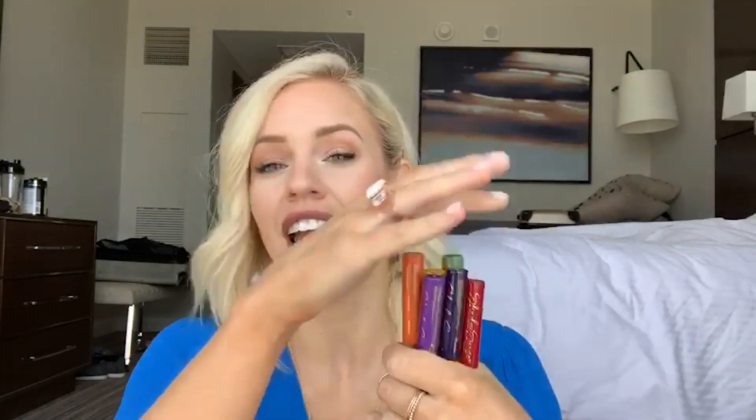It's a true collection of rainbow colors. There are seven shades in here — look how gorgeous the packaging is. Seven shades and they are true red, orange, yellow, green, blue, indigo, and violet. I'm going to swatch them for you guys right now so you can see them firsthand. Let's do this.